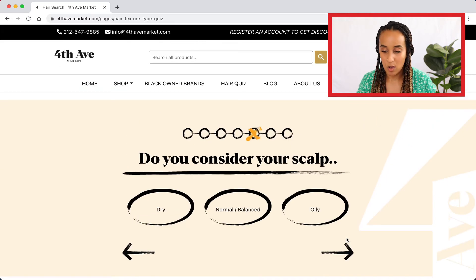Now about my scalp — do you consider your scalp to be dry, normal/balanced, or oily? It's so interesting, I actually really haven't thought about it. But now that I think about it, I think my scalp is pretty normal. I don't notice any flakes, which I think can be a sign of dryness, and I don't feel like it's very oily. The roots of my hair are not oily at all. So I would definitely say it's normal or balanced.